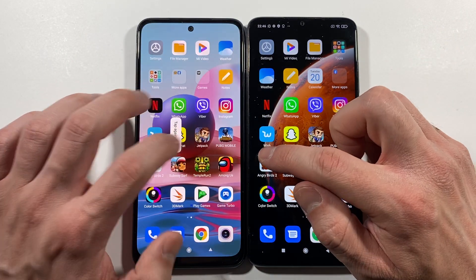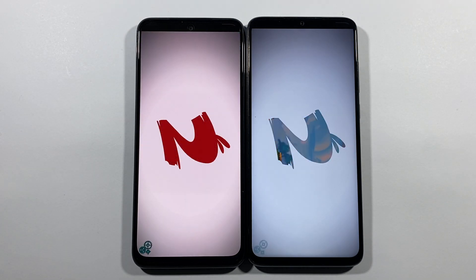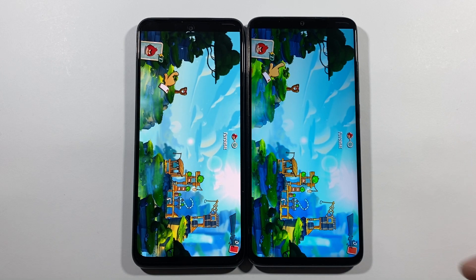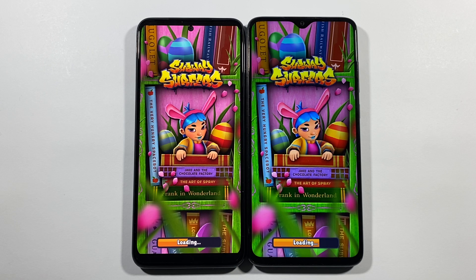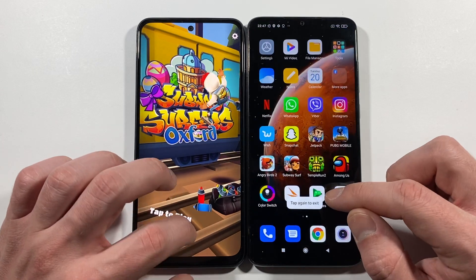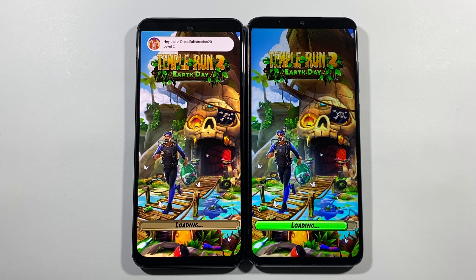Angry Birds 2 — Redmi Note 8 Pro, a little bit quicker. Let's go back to the home screen. Subway Surfers — Note 8 Pro. What about Temple Run 2 — Note 8 Pro, much quicker guys.